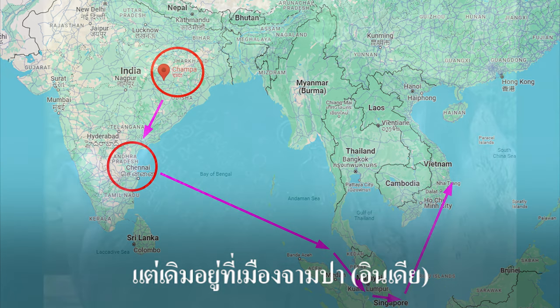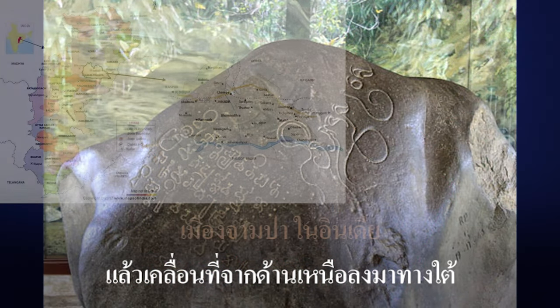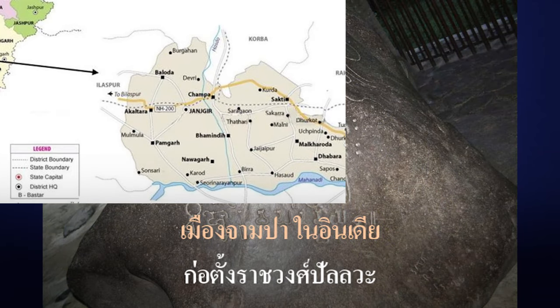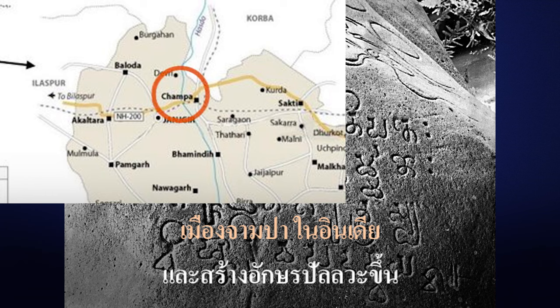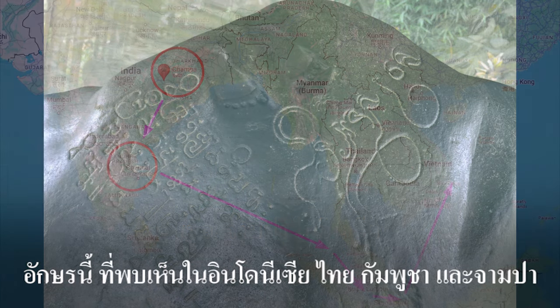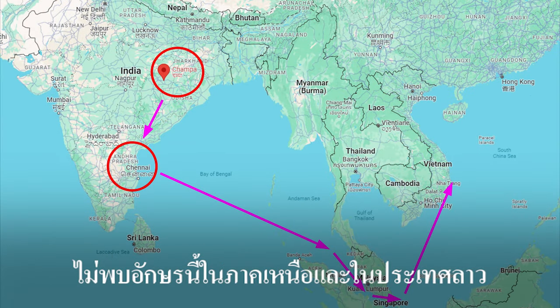The Pallava dynasty was originally based in Champa, India, and then moved from the north to the south, founding the Pallava dynasty and creating the Pallava script. This script is seen in Indonesia, Thailand, Cambodia, and Champa, but it is not found in the north or in Laos.